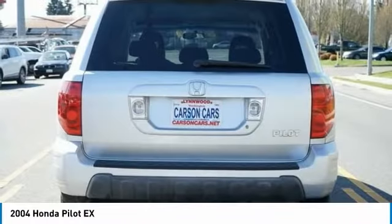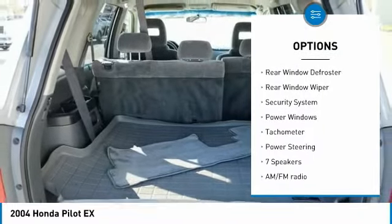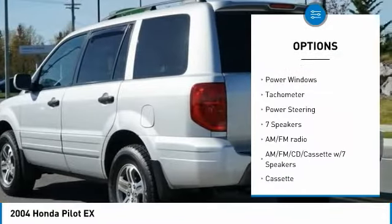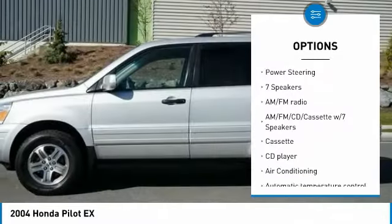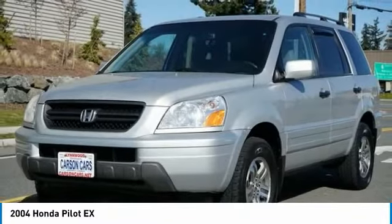Here are some of this vehicle's great options: alloy wheels, remote keyless entry, four-wheel disc brakes, speed control, rear window defroster, rear window wiper, security system, power windows, tachometer, power steering.